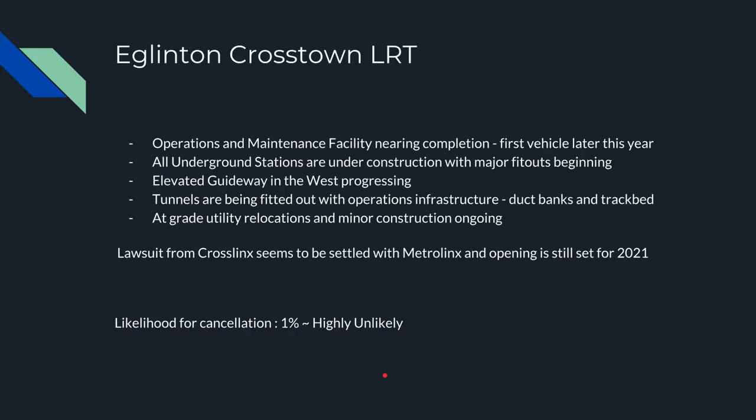For the Eglinton Crosstown, the operations and maintenance facilities are nearing completion. The first vehicle will be coming later in the year. All the underground stations are under construction and major fit-outs have begun. Work has begun on the elevated guideway in the west on Blackwell Drive. The tunnels are fitted out with operational infrastructure such as duct banks, which carry signaling cables, power, etc. We're also seeing utility relocations on Eglinton East for the above-ground sections, and some pile driving at Kennedy Station for the expansion of that station.